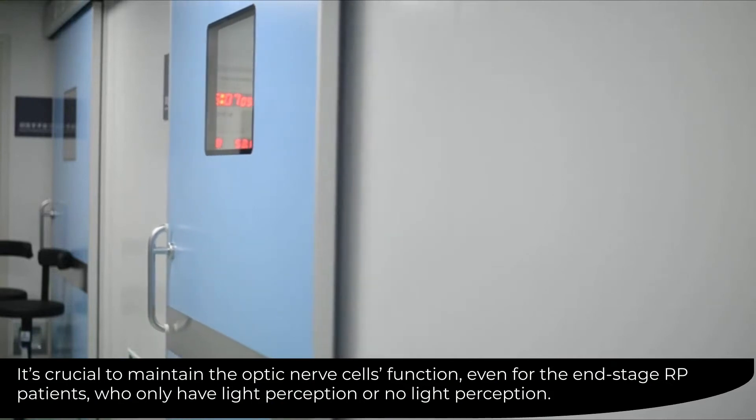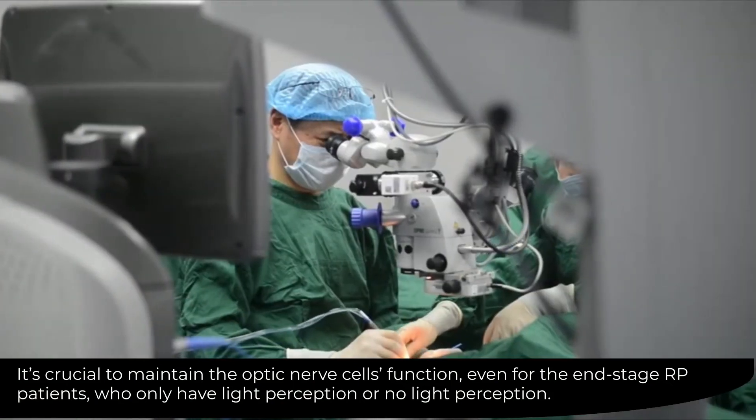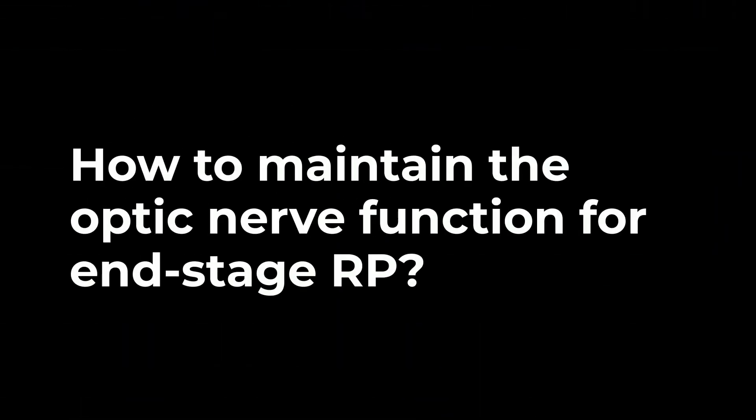It's crucial to maintain the optic nerve cells' function, even for end-stage RP patients who only have light perception or no light perception. How to maintain the optic nerve function for end-stage RP?